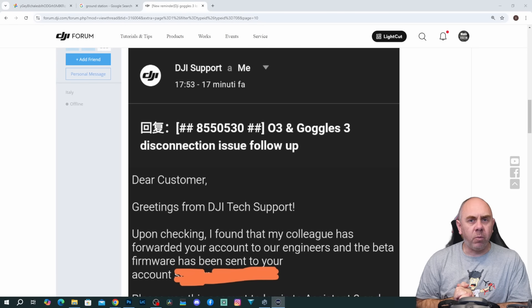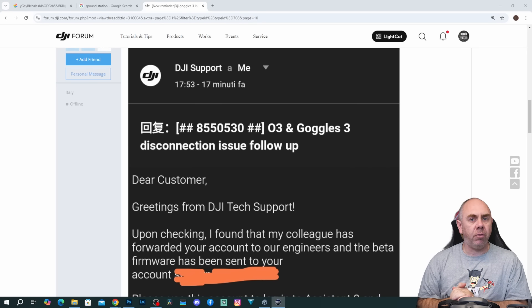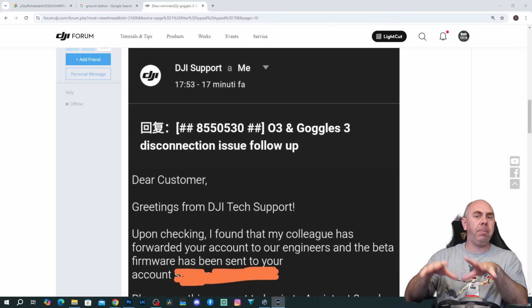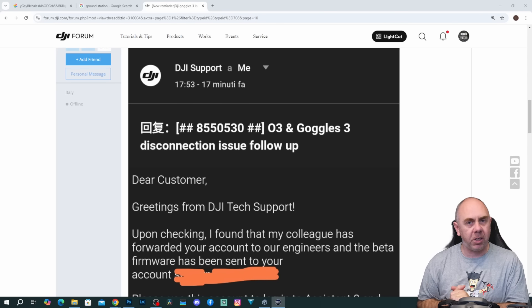However, DJI haven't shared this with me, so I can't actually test this and tell you 100% at this moment in time. Now over the last couple of weeks there's been a lot of chatter in the background with regards to this issue from DJI, not only with people on DJI forum but a couple of people have also reached out to me from DJI as well.